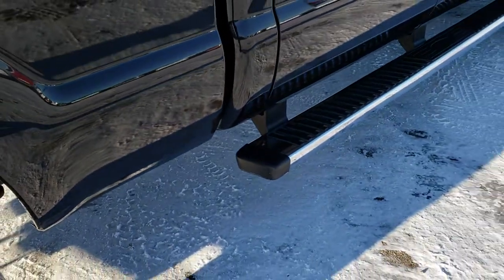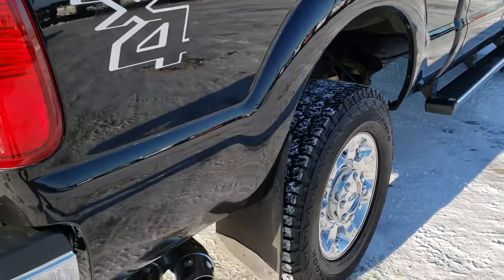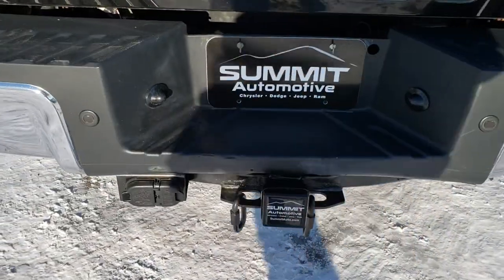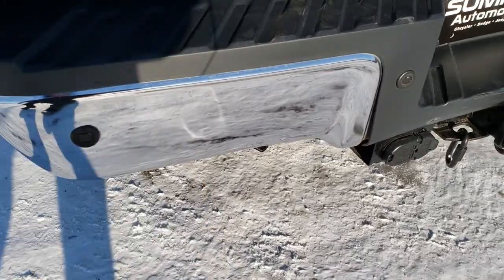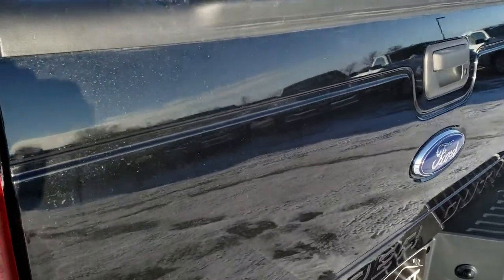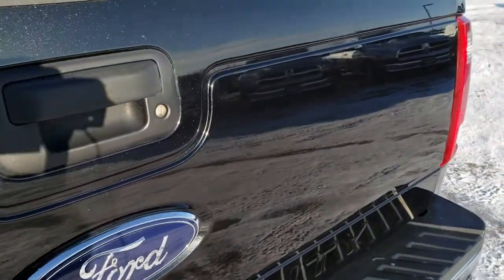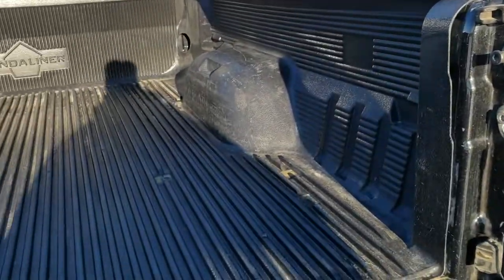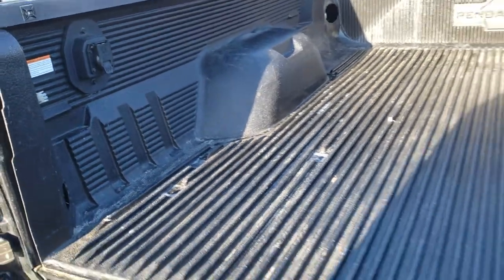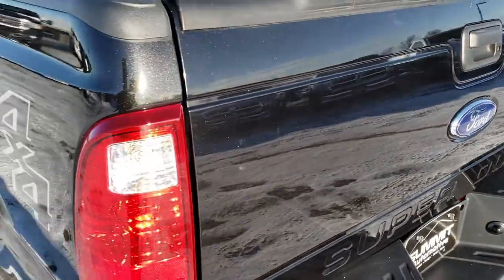Factory chrome step bars are in excellent condition. As we come around to the back of the vehicle, you can see just how clean that rear bumper is. It has backup sensors. The tailgate is in excellent shape — you can really see the metal flake in the paint. It has a locking tailgate, a drop-in bed liner, and fifth wheel wiring in the back.